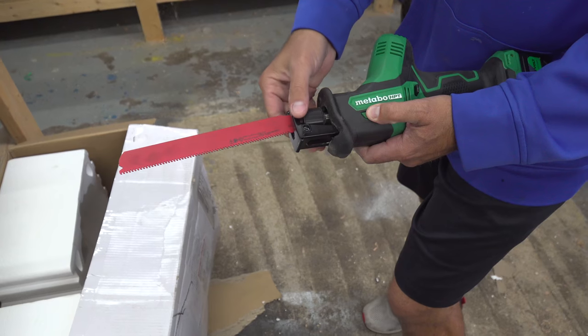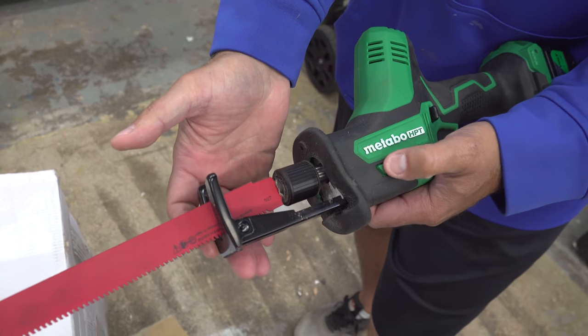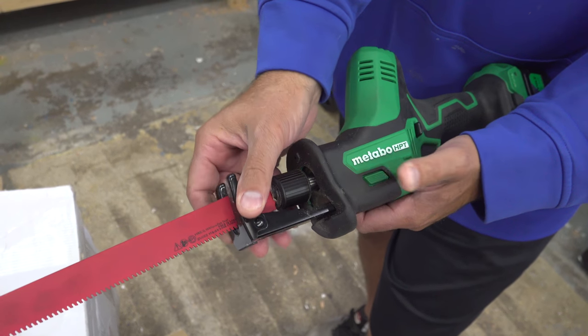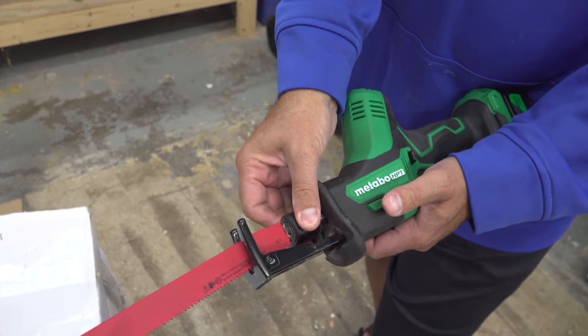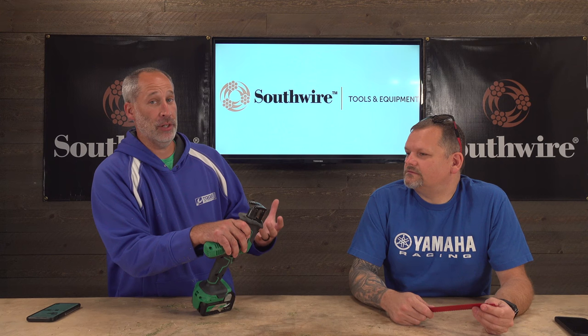One thing I really like is the adjustable shoe — I don't think the Milwaukee has that. The first gen had it and it's great because you get more use out of a blade. You're not cutting in just one point — there's a nice long extension, so you're getting full blade use. Blades are expensive nowadays, so you want the most out of them.